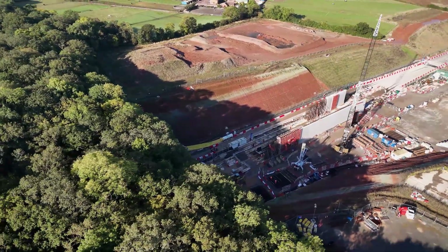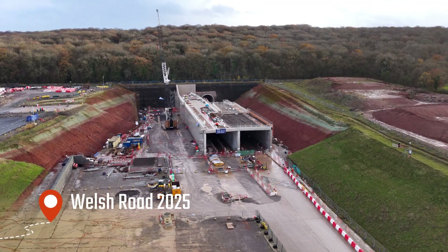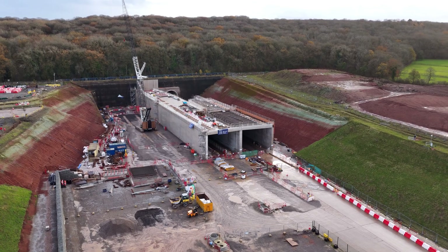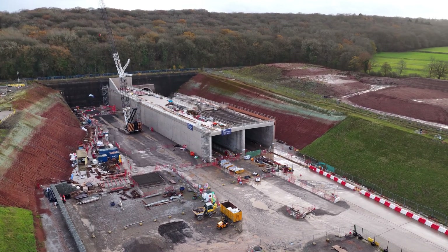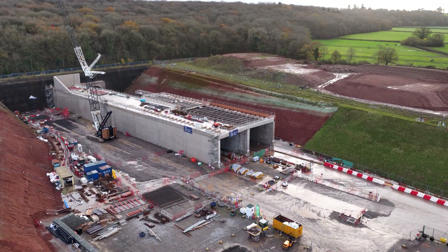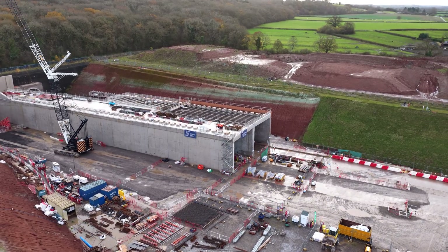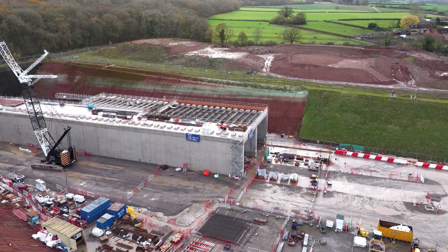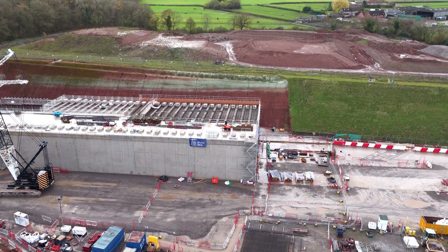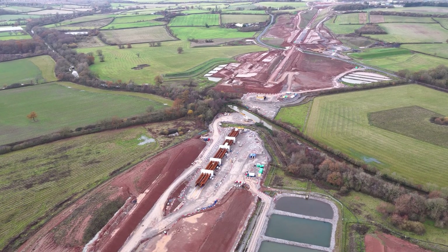HS2's costs have risen dramatically since inception, while its geographic scope has narrowed — the line no longer runs to Manchester. Eastern legs have been cancelled and delivery dates remain fluid. Here, in Welsh Road, progress is real, but slow, measured, and expensive. This raises one of the central questions of the project going forward: is HS2 now a railway racing towards completion, or one carefully rationed to contain further cost escalation?